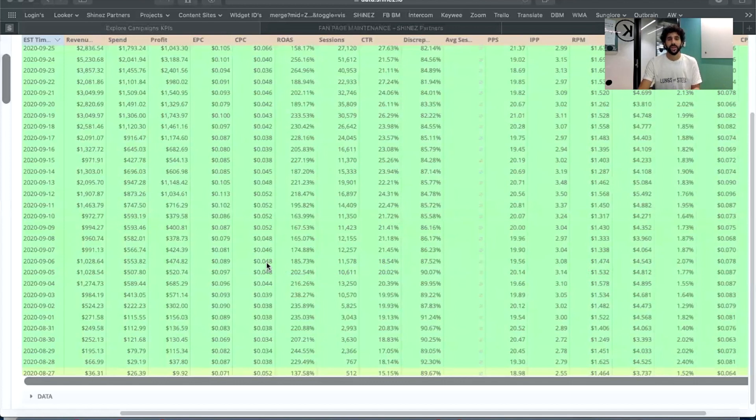This ad managed to run for that long just because it's completely compliant with Facebook policy. In theory it's completely compliant and it managed to pass all reviews — manual review, whatever second-tier review they have.